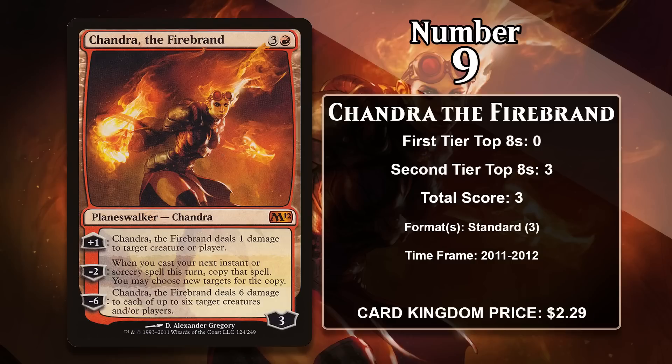At number 9 it is Chandra, the Firebrand, printed in both Magic 2012 and Magic 2013. This 4-mana Chandra starts with 4 loyalty. She has a plus 1 that does 1 damage to a creature or player, a minus 2 that lets you copy your next instant or sorcery, and a minus 6 that does 6 damage to up to 6 targets. She saw some play in standard red deck wins and red-green aggro, but doesn't have any points since rotating.